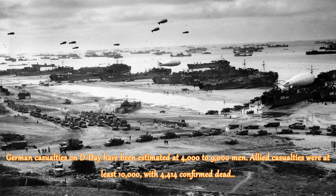German casualties on D-Day have been estimated at 4,000 to 9,000 men. Allied casualties were at least 10,000, with 4,414 confirmed dead.